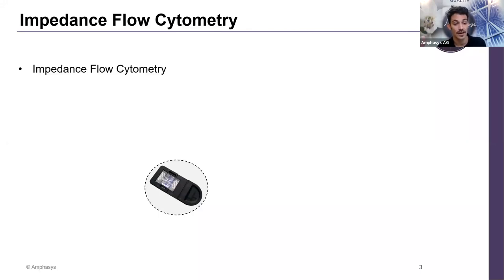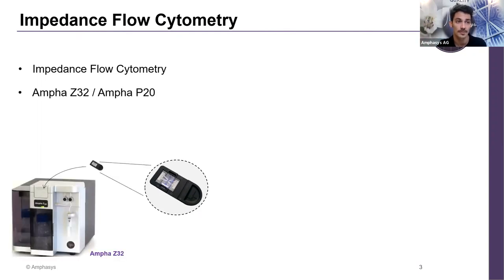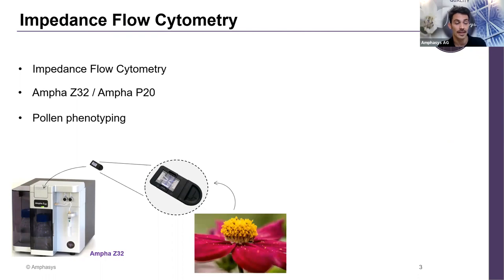This is the technology behind our instrument and how we assess pollen. Traditional methods relied on germination assays; our approach gives very quick and robust results. The core of the technology is the micro tip. We have two instruments so far: the Amphacet Z32 and the P20, which my colleague Jörg will talk about later. This is the main core of our applications — pollen phenotyping to assess pollen viability and quality.